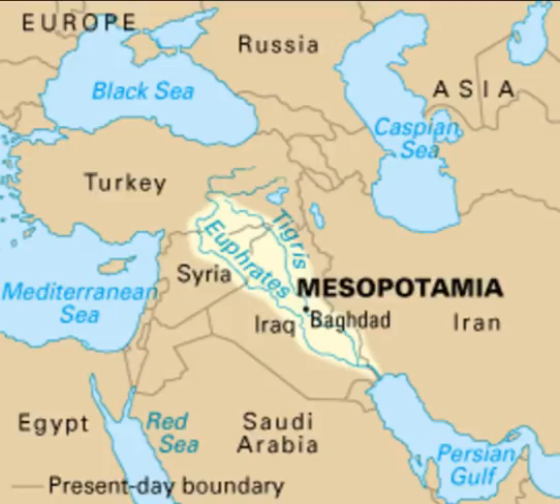Discoveries at Ur. Long ago the city of Ur lay close to the Euphrates River, but the river has changed its course many times through the years. Today the land where the city once stood is now 12 miles from the Euphrates, and its once fertile fields are part of a desert.